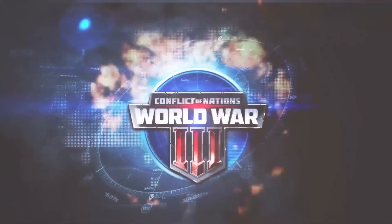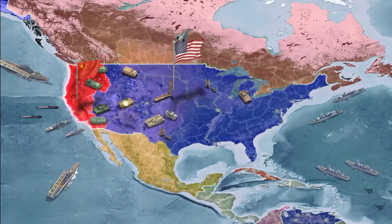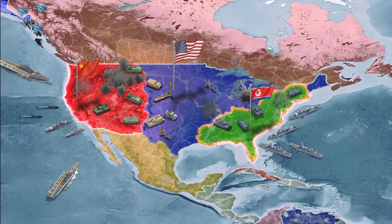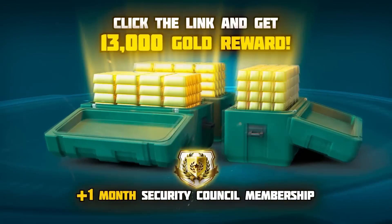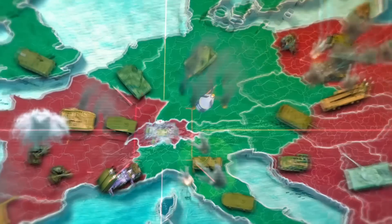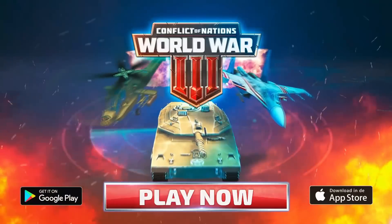Conflict of Nations is a free online PvP strategy game set in modern global warfare. Click on the link in the description to get an exclusive gift: 13,000 gold and one month of premium subscription for free. The offer is only available for 30 days, so don't lose time.